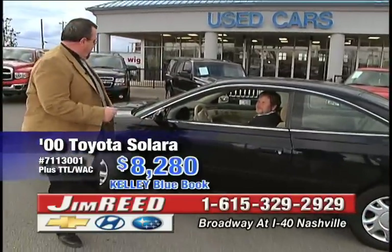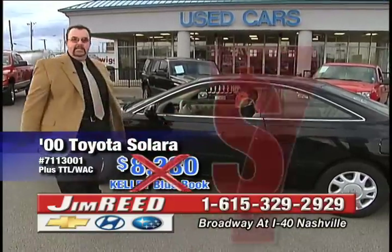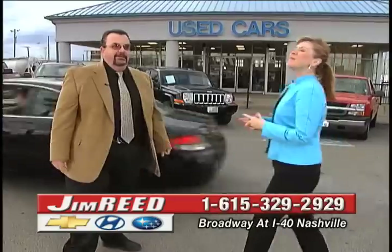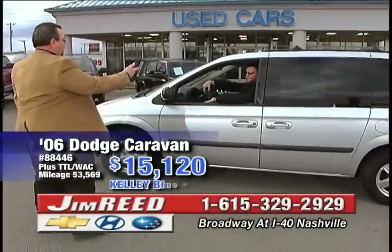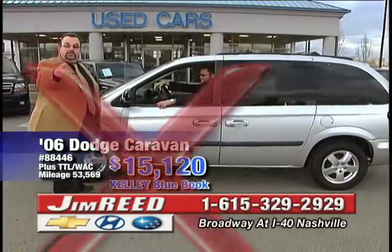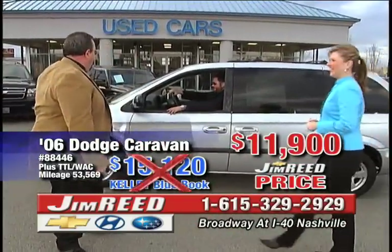2000 Toyota Celica — my man Chuck right here. Our price: $8,280. Kelley Blue Book: $7,400. Now maybe you're looking for that family minivan — guess what, we've also got pre-owned minivans. We've got Boudreaux LaGrange here on an '06 Dodge Caravan. Kelley Blue Book: $15,120. Our price: $11,900 plus tax. Come on, let's go.